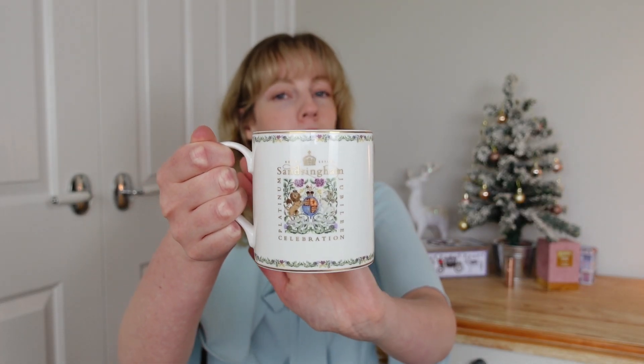This mug is actually very special — it is a platinum jubilee mug, a commemorative piece of crockery for the late Queen. So let's get these Sandringham vibes going.